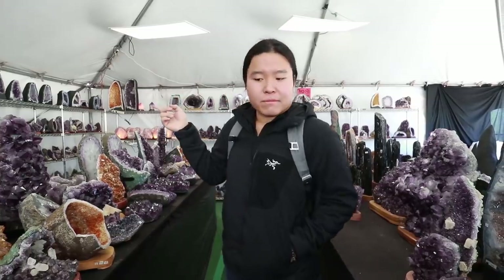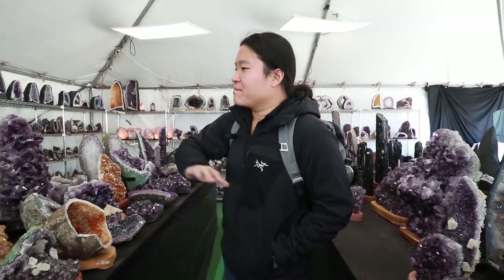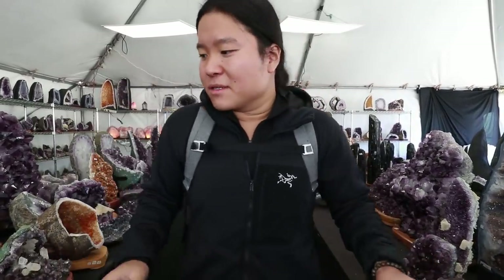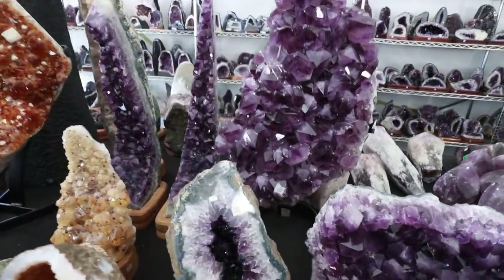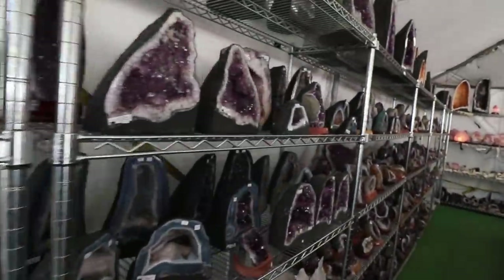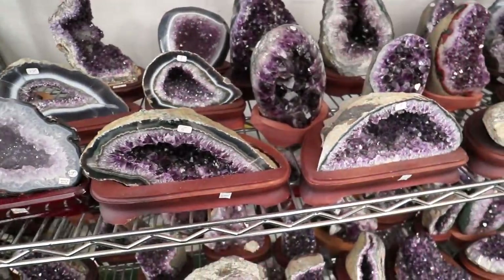Hi everybody, back here at the Tucson gem show, 2019. This is the Globex show and it's at the former Red Roof Inn. I'm gonna start my year over here to show you guys some cool stuff. This is a beautiful amethyst booth — they have all these different beautiful pieces on display. This amethyst — they have them on stands. This booth has really cool amethyst and quartz crystals.